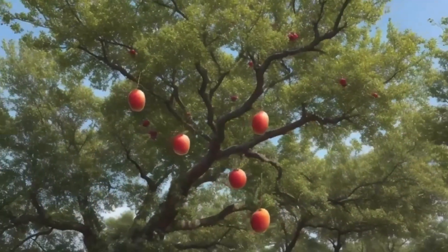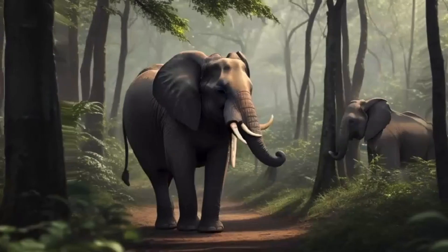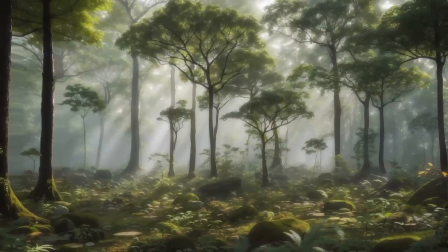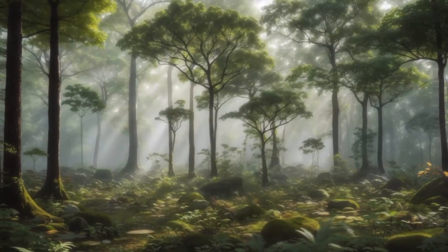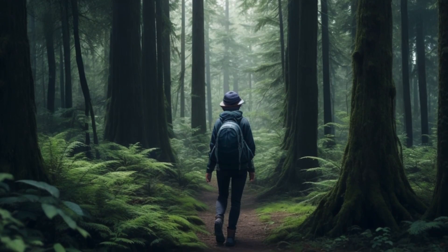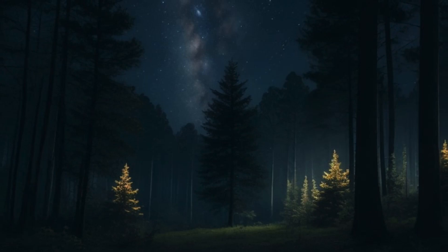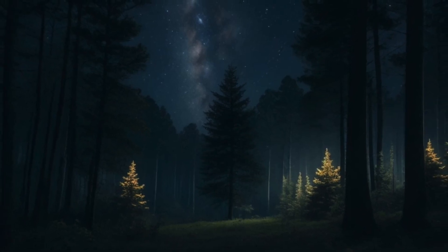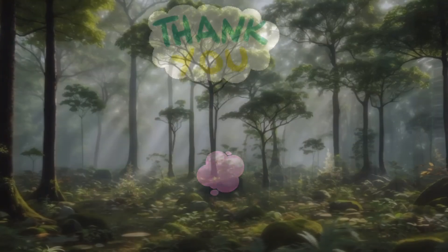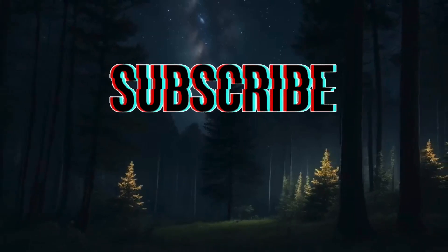Our journey through the forest has been incredible. We discovered why forests are so important, explored their different habitats, met fascinating animals, and even faced the forest's mighty predators. Remember, forests are like nature's treasure chests, and it's up to us to keep them safe. Whether you dream of being a forest explorer or just love nature, the forest always has more mysteries waiting to be uncovered. So keep exploring, keep learning, and keep the forest thriving. Goodbye for now, young forest adventurers.